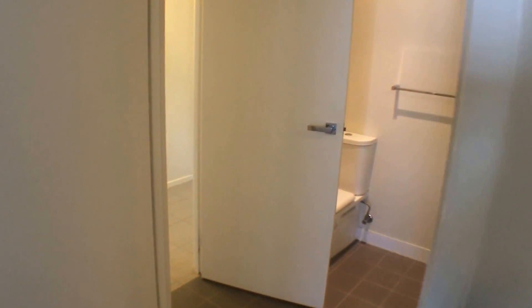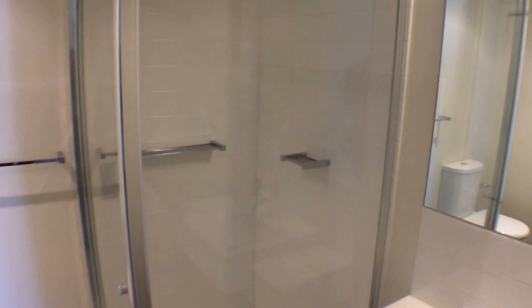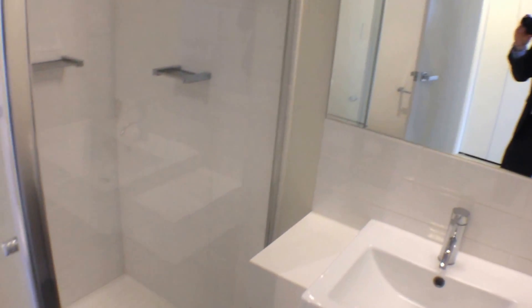Moving into the bathroom — modern facilities, good sized shower, and plenty of storage space.